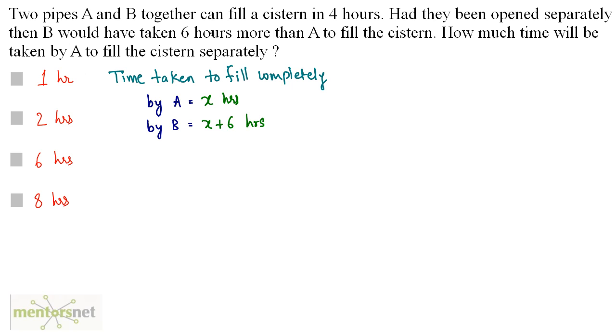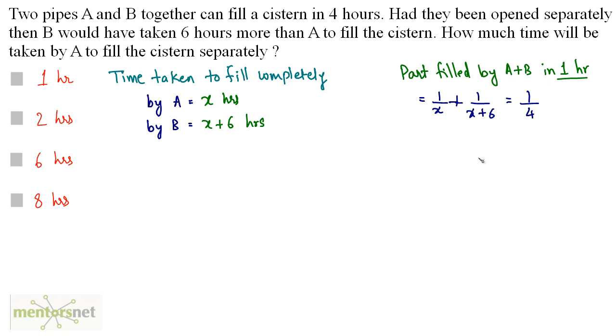Since pipes A and B together can fill the cistern in 4 hours, we calculate the amount filled by both in 1 hour. It equals the part filled by A in 1 hour, which is 1/x, plus the part filled by B in 1 hour, which is 1/(x+6). Together they fill 1/4 of the cistern in 1 hour.